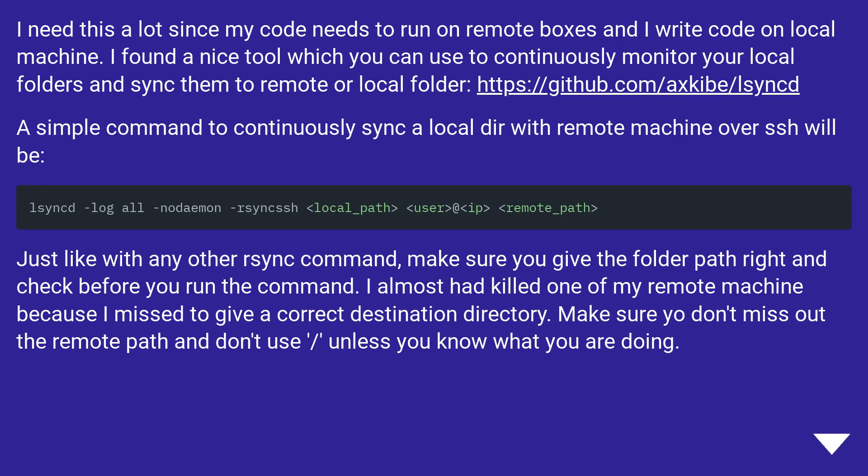I need this a lot since my code needs to run on remote boxes and I write code on a local machine. I found a nice tool which you can use to continuously monitor your local folders and sync them to a remote or local folder. A simple command to continuously sync a local directory with a remote machine over SSH is available. Just like with any other sync command, make sure you give the folder path right and check before you run the command. I almost killed one of my remote machines because I missed giving a correct destination directory. Make sure you don't miss out the remote path and don't use slash unless you know what you are doing.